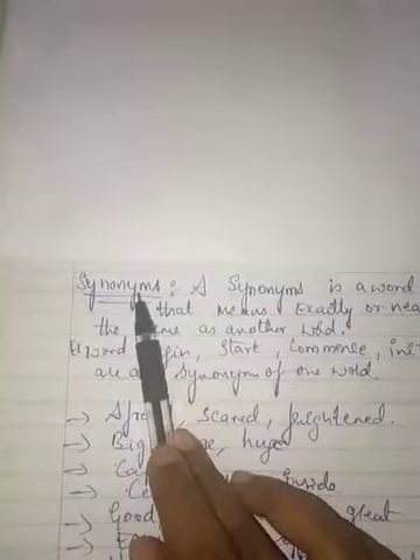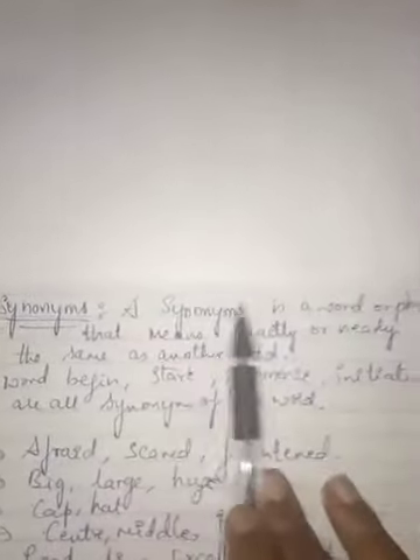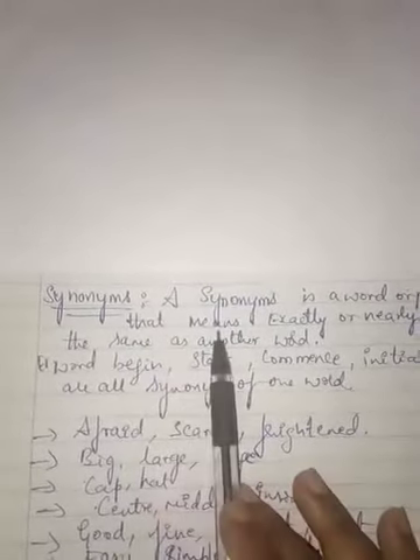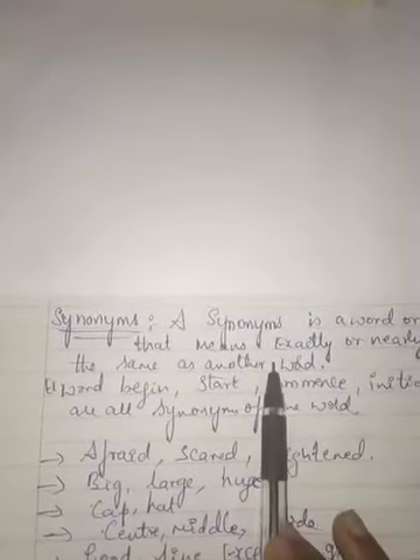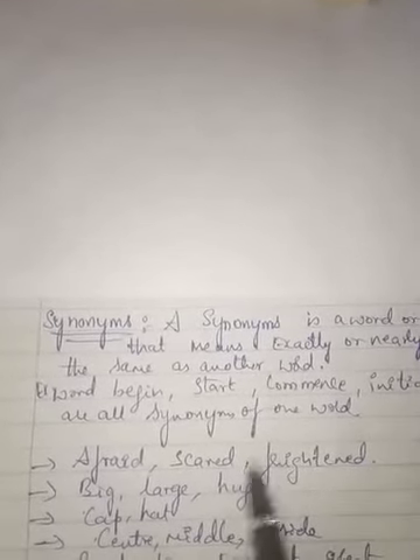Dear students, in the previous topic we saw opposite words. Next we will see synonyms. A synonym is a word or phrase that means exactly or nearly the same as another word. In synonyms, we use different kinds of words in order to give the same meaning — the words are different but the meaning will be the same.